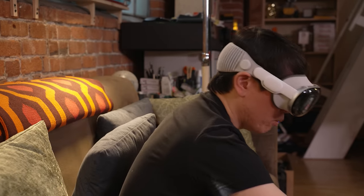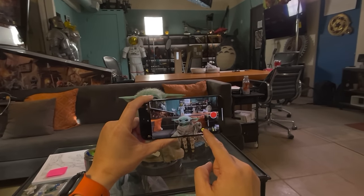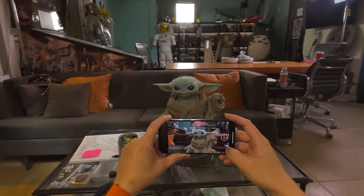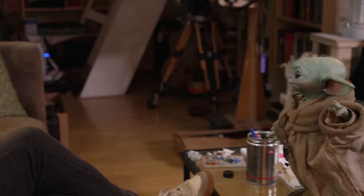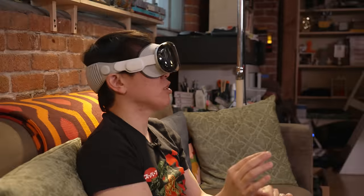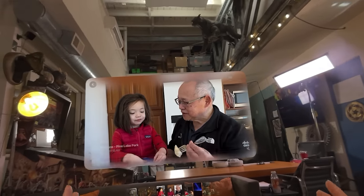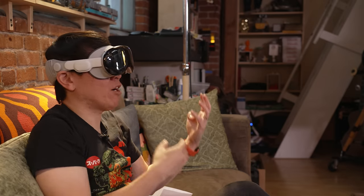The last video type to demonstrate is spatial video, captured either with the Vision Pro's own stereo cameras or with the iPhone 15 Pro. On the iPhone 15 Pro in video mode there's a spatial capture button — press record to capture stereoscopic video. It's not a full VR 180 video filling your entire field of view; it's more like a windowed stereoscopic camera view. I found these really compelling to watch.